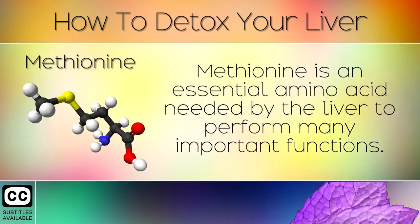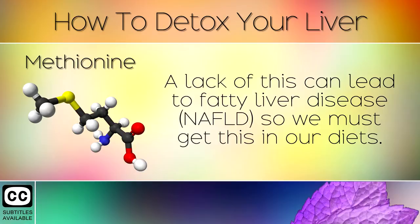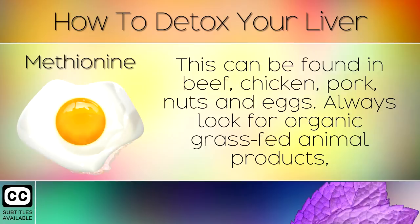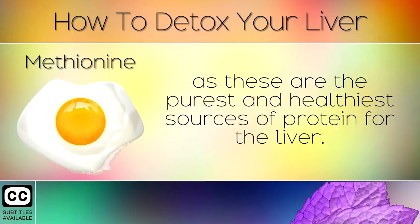10. Methionine. Methionine is an essential amino acid needed by the liver to perform many important functions. A lack of this can lead to fatty liver disease, so we must get this into our diets. This can be found in beef, chicken, pork, nuts and eggs. Always look for organic grass fed animal products, as these are the purest and healthiest sources of protein for the liver.